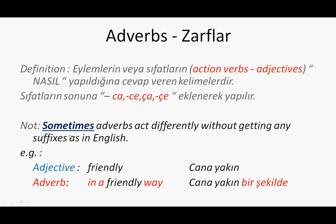There's a little note to remember while you are learning this language. Sometimes adverbs act differently without getting any suffixes, as in English. For example, 'friendly' is an adjective. In Turkish it means cana yakın. But if you want to use it as an adverb — 'in a friendly way' — you say cana yakın bir şekilde. Bir şekilde means 'in a way,' and you can use this in your dialogues.